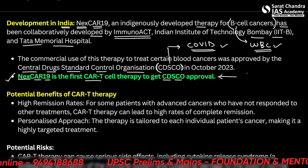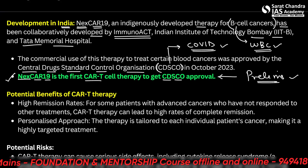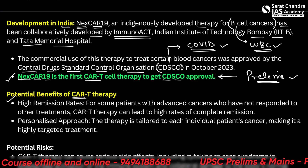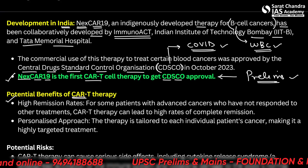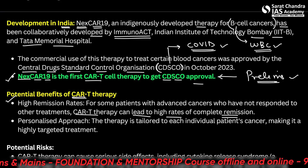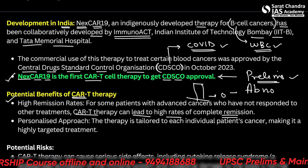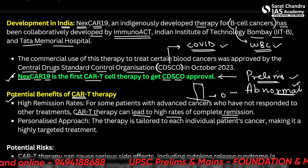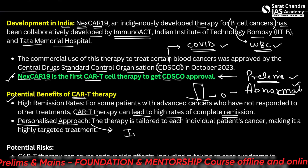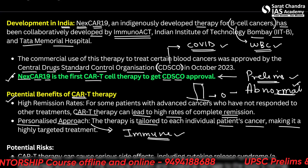This can become a statement in prelims — how many statements are correct. The CAR T-cell therapy has high remission rates, meaning for patients with advanced cancers who have not responded to other treatments, it can lead to a high rate of complete remission. Remission means the cancer basically goes back to stage zero, where cells do not display any abnormality. Another benefit is a personalized approach — since this therapy uses the immune system of a single person, it is tailored to each individual patient's cancer, making it a highly targeted treatment.